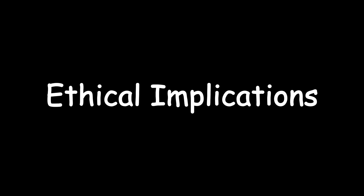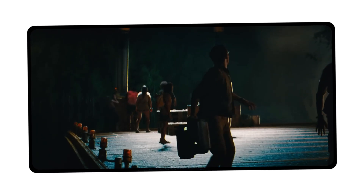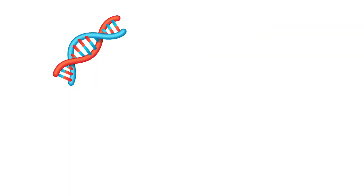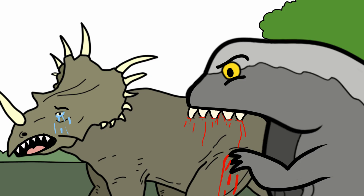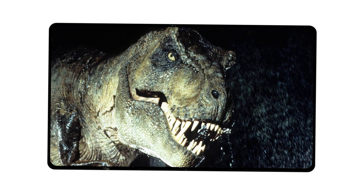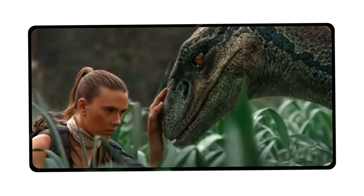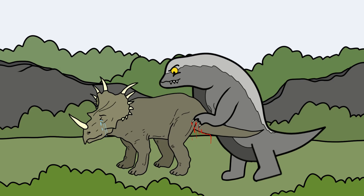Ethical Implications. The D-Rex raises serious questions about what science should and shouldn't do. The scientists in the movie didn't mean to create a monster — they believed they were helping the world, creating a new creature to study, or maybe use in the military. But they didn't fully understand the risks. By combining so many genes from so many different species, they created something unnatural. It wasn't meant to exist, and now it can't be controlled. The movie uses the D-Rex to show what happens when people go too far with science. Just because we can do something doesn't mean we should. The D-Rex is more than a monster — it's a warning that mixing nature and science without caution can lead to disaster.